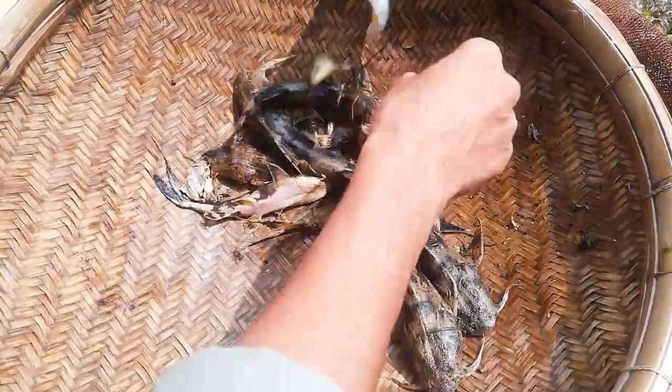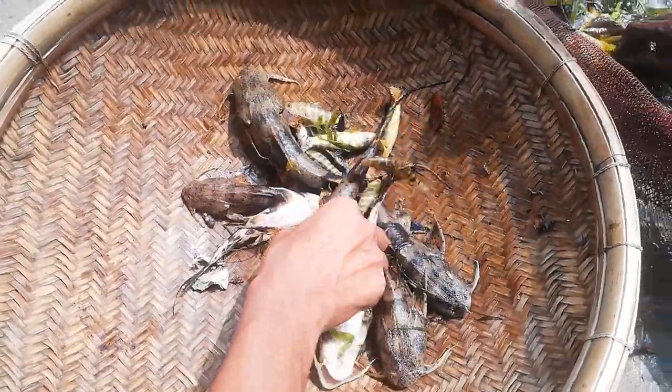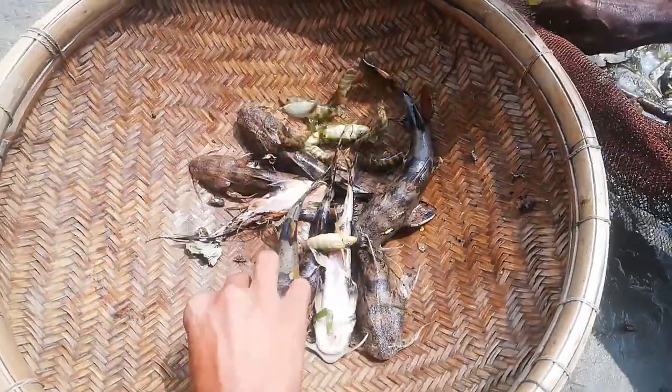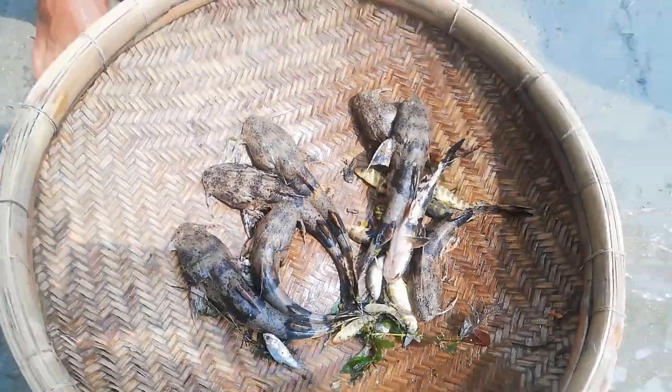I'll show a little bird. I'll show some more birds. Let's take a look. That's what I'm going to call. This is what I'm going to call a bird.